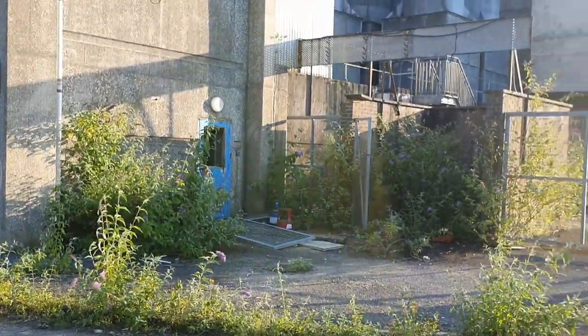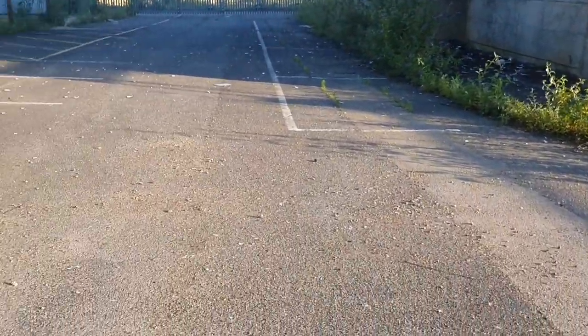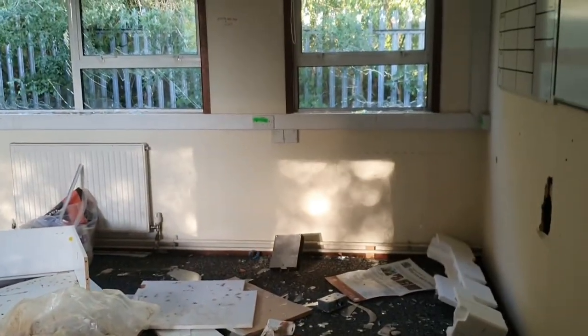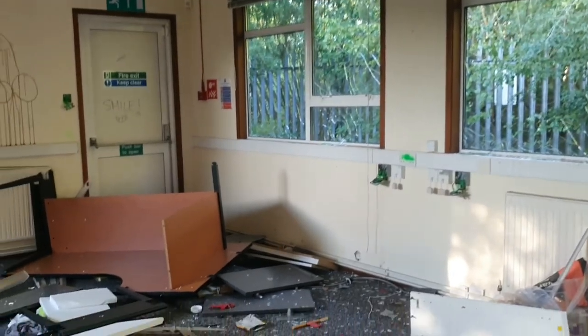Hi guys, Exploring with Aisha here again today. I'm at an anechoic chamber and I will be going in and making a video today. I'm here with Exploring with Genevie, Zoe Urbex — please go check out her Instagram page. I am also with Exploring with Lamberts — please go and check out his YouTube channel.